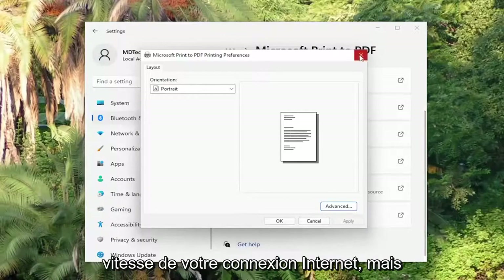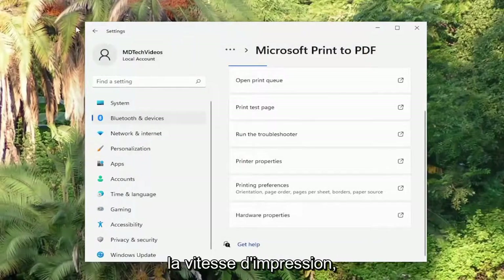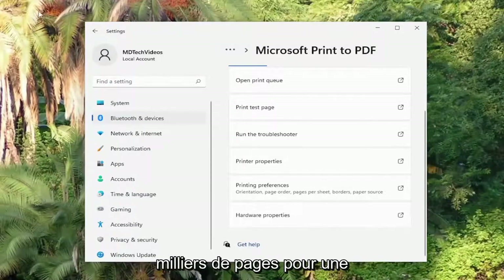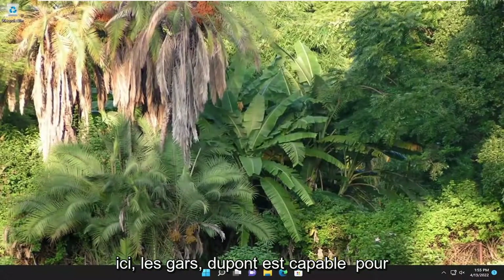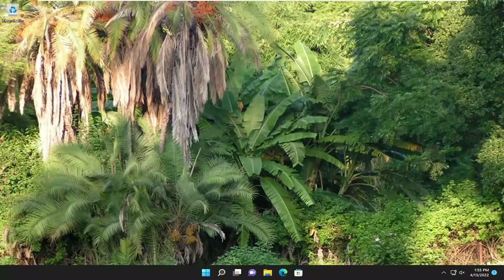You could look at your internet connection speed, but generally that should have very marginal impact on the print speed, because printer files aren't usually that big — unless you're printing out thousands of pages for some strange reason. Hope I was able to help you out, and I do look forward to catching you all in the next tutorial. Goodbye.